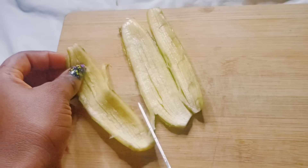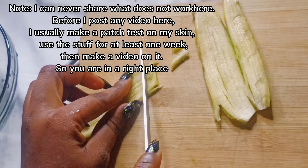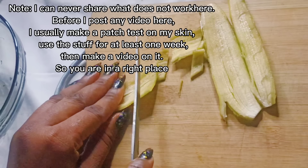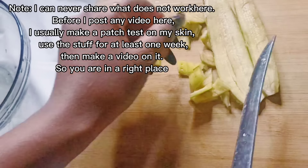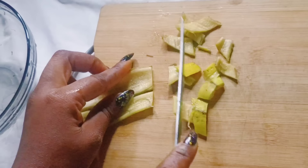Cut your banana peels into small slices. One thing I can promise is that I don't post what does not work here. Before I post any video, I usually make a patch test on my skin and use the remedy for at least one week, then make a video on it. So you are in the right place.